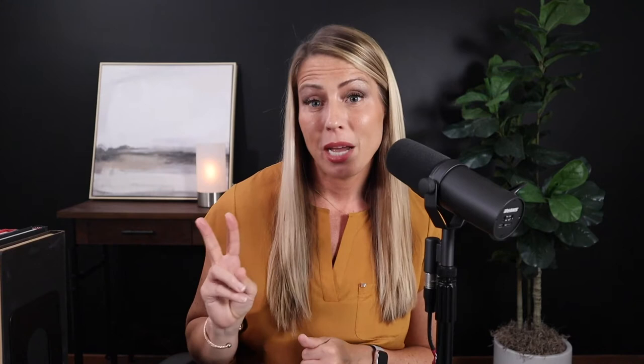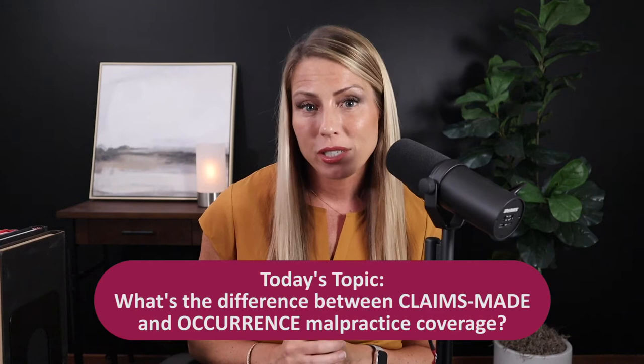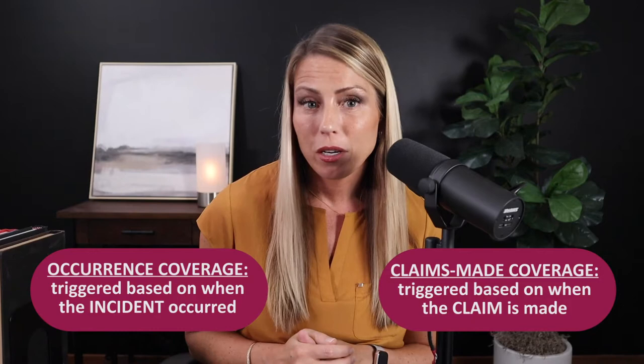In the world of medical malpractice insurance, there are two types of policies that you can buy: claims made and occurrence. In order to make sure you're setting yourself up for success down the road, it's important that you understand what makes these policies different. The easiest way to remember the difference is this: the name describes how the coverage is triggered. If you have an occurrence policy, your malpractice coverage is triggered based on when the incident actually occurred. If you have a claims made policy, your coverage is triggered based on when the claim is made against you.